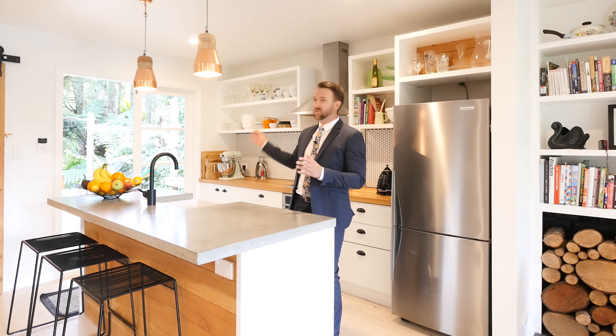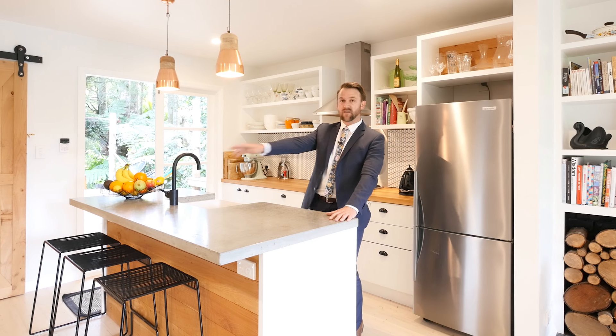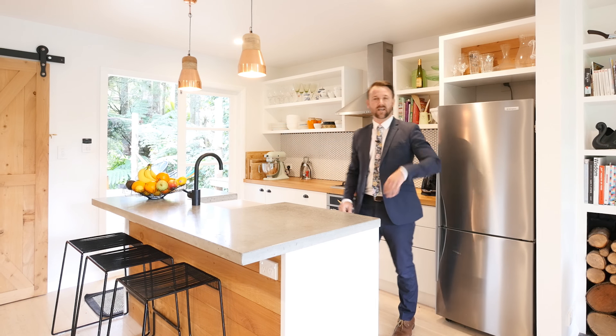For me, a kitchen isn't just a place where you prepare meals — it should be a space where you can get your friends and family together, and it should be interactive with the outdoors. Now this kitchen, they've absolutely nailed it. You've got this good central island here — great space. Your friends and family will gather around while you're preparing meals, and you can slip out through the French doors to those big decks and enjoy the sun.